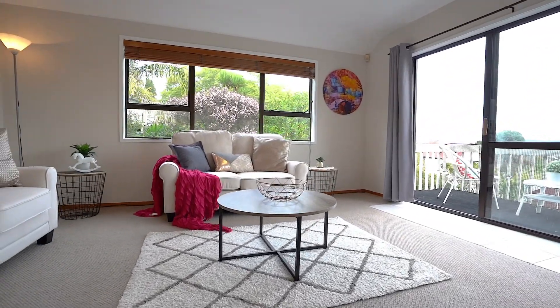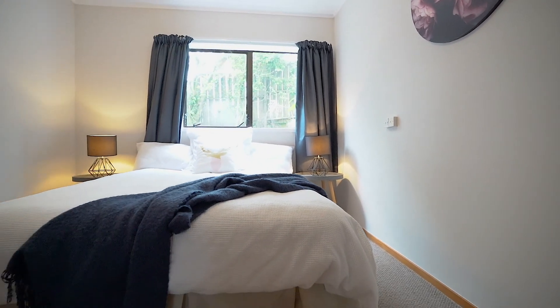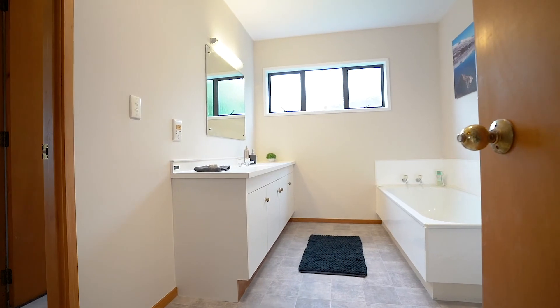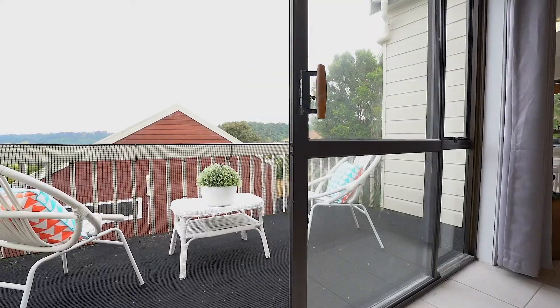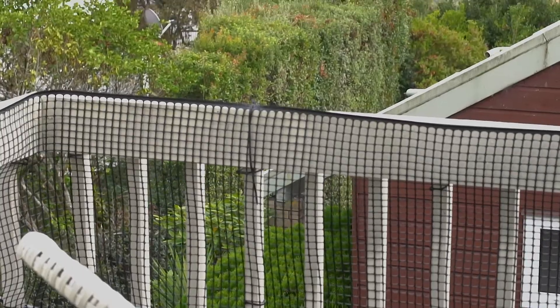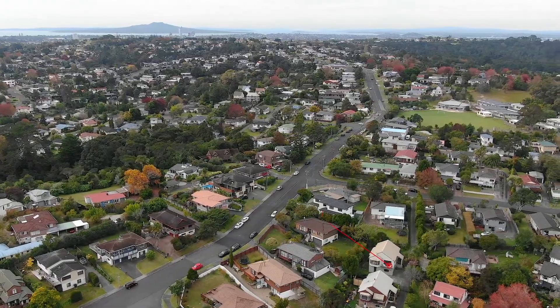There's plenty of room for everyone, plus separation if you need it, with a bedroom on the ground floor having its own bathroom. Upstairs you'll find two more double bedrooms, another bathroom, a sizable kitchen, and a spacious living room opening up to a balcony — just imagine standing out here with a coffee on those lazy Sunday mornings.